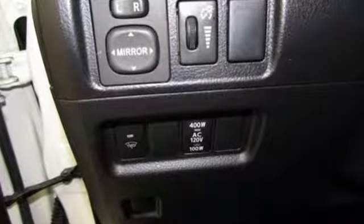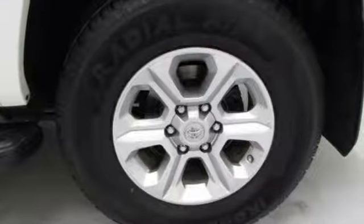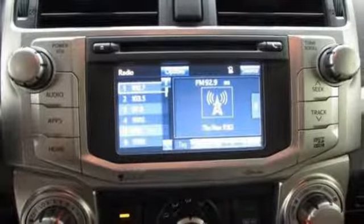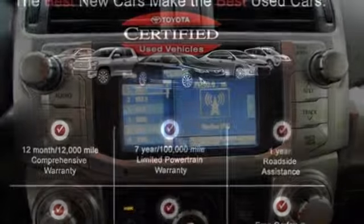The V6 engine will take you anywhere you want to go, while the fog lights, skid plates, multiple airbags, and stability and traction control keep you safe and secure. Harness the power without compromising safety.